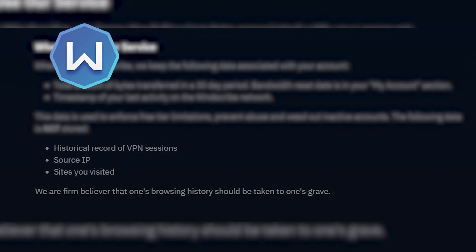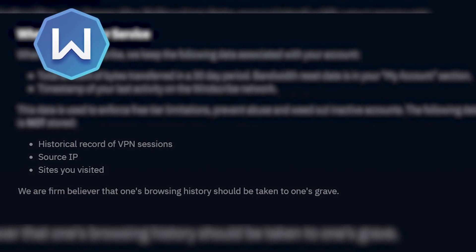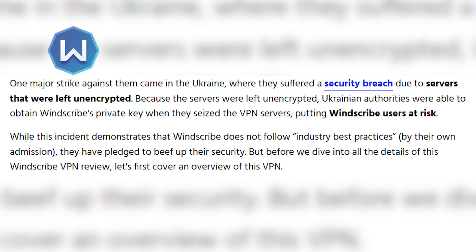Windscribe is a Canadian-owned service, so I was expecting pretty big things — and according to their privacy policy, so should you. They state they do not store IP addresses, sites you visited, or the length of your VPN sessions, even stating that users should get to take their own browser history to the grave. However, I did find something from two years ago worth mentioning: local authorities in Ukraine had seized servers owned by Windscribe, and these servers were not properly encrypted — which Windscribe admitted to. Once something like that happens when you're essentially a security company, it does tarnish your reputation a little bit. Definitely something to keep in mind.